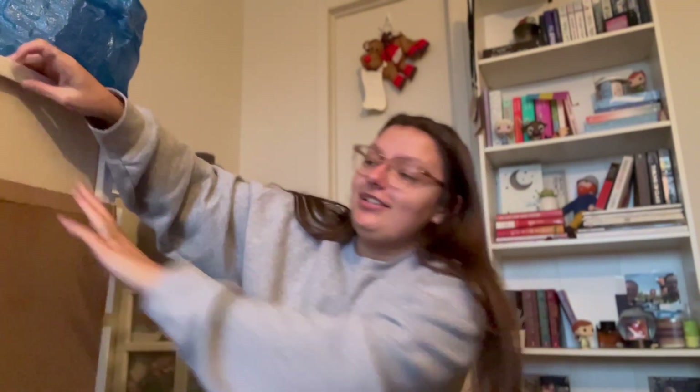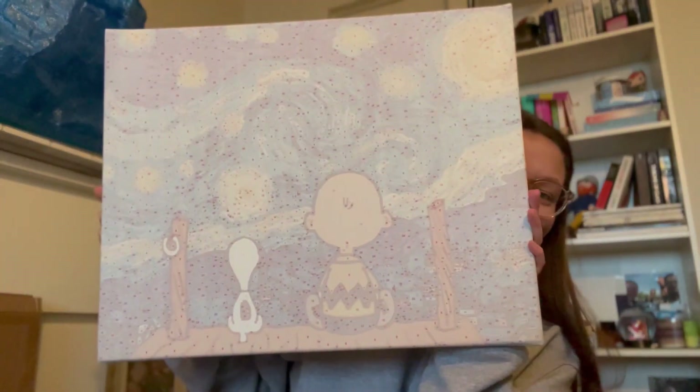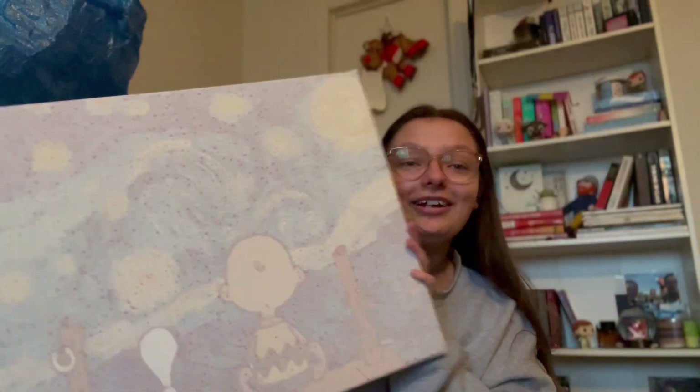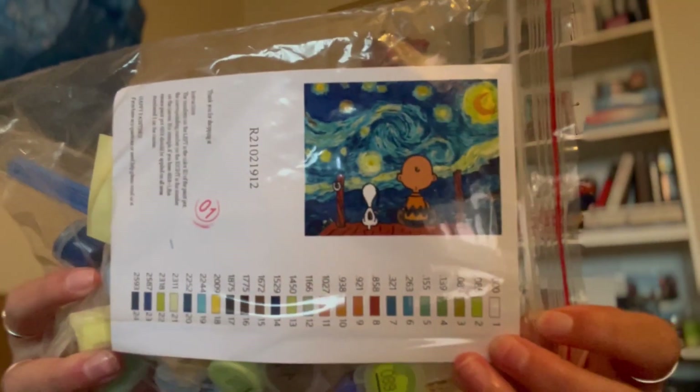I have one more gift that I got yesterday from my aunt's fiancé, and it is a paint by numbers — it is Charlie Brown and Starry Night. It comes with the paints, and this is what it's going to look like when I'm done painting.